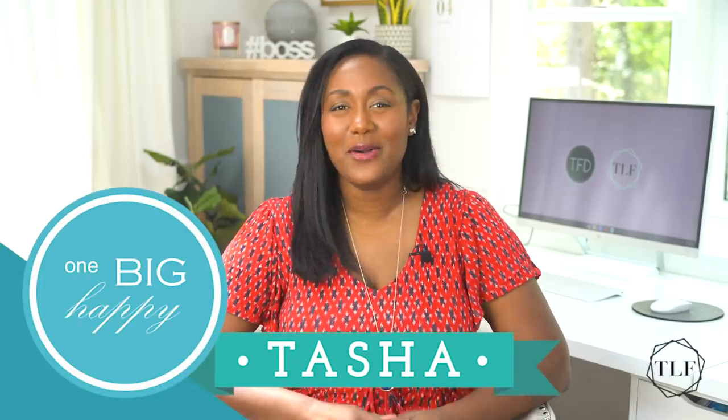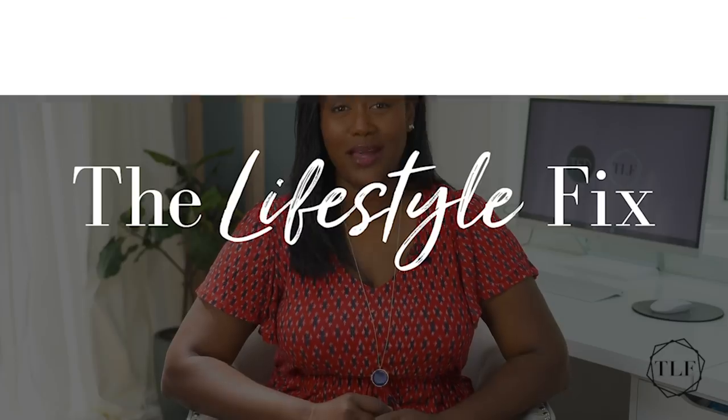Hi, I'm Tasha from One Big Happy Life on behalf of the Financial Diet, and this is the Lifestyle Fix brought to you by Skillshare. Over on my channel, I recently did my annual winter to spring summer closet swap, and so today I thought I'd share some of my top summer essentials that are all under $40.